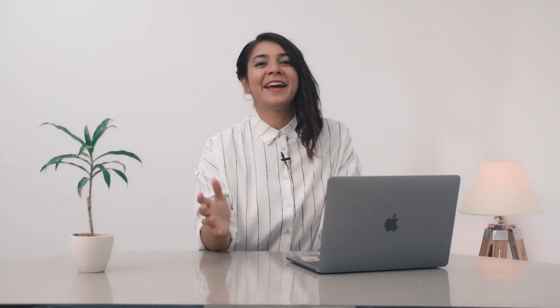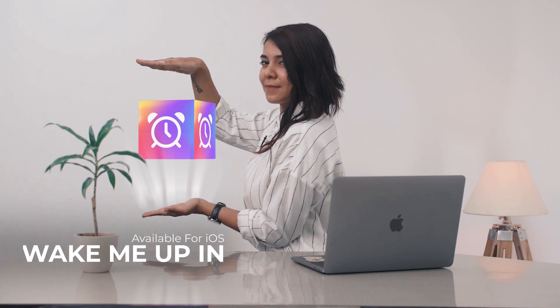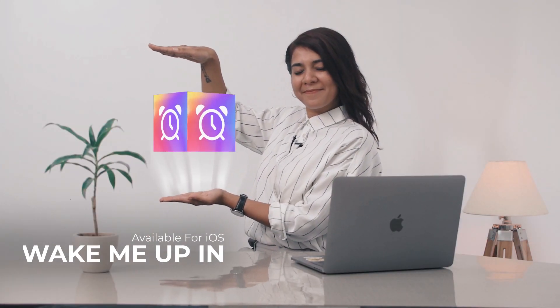Until now. Hi, I'm Ira and today I'm going to be talking about my favorite topic — sleeping. That's right. Bet you didn't see that coming. Introducing to you the Wake Me Up In app, the coolest way to set exactly how long you sleep for.